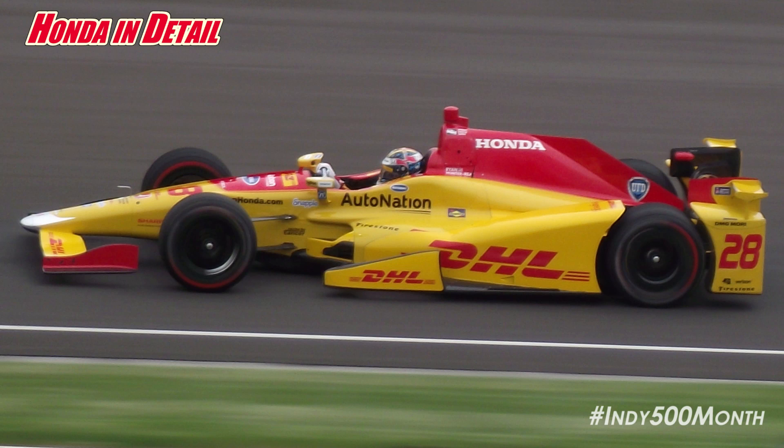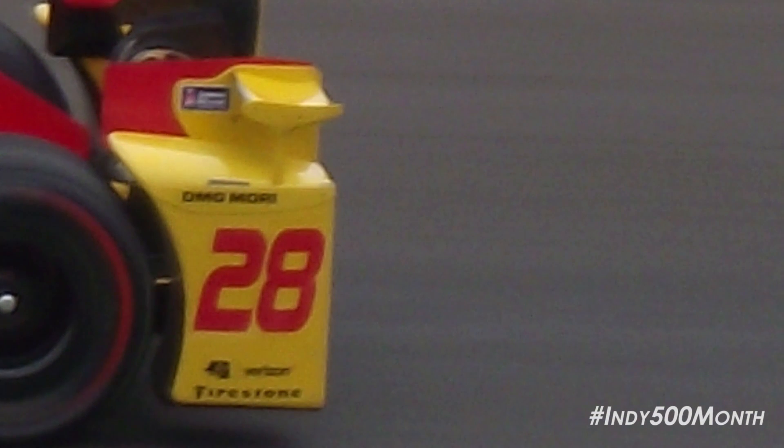Now let's take a look at the changes that Honda Performance Development has made on their 2016 aero kit. Like Chevrolet, Honda's biggest difference for 2016 are their new bumper pods. More evolutionary than revolutionary, the rabbit ears returned for 2016, which can be run with or without end plates, or just without the rabbit ears at all for a low drag qualifying setup.